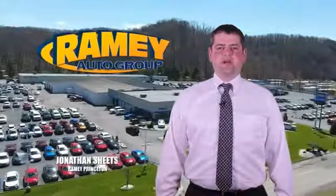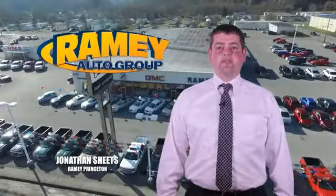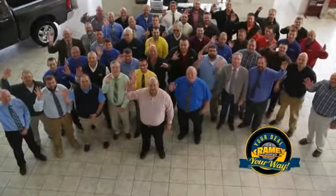Visit our stores in Ramey Road in Princeton, Tazewell, and Richlands, where you can shop 10 different franchises and over 1,000 vehicles per year. We want to be your partner in the car buying experience, because at Ramey, it's your deal.